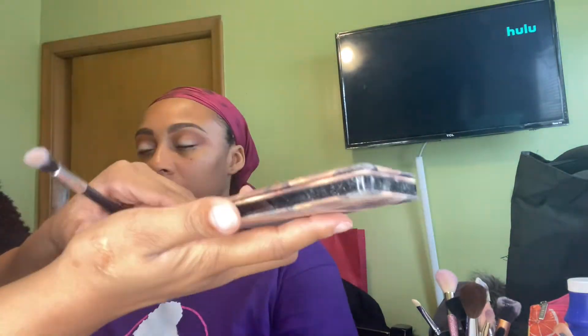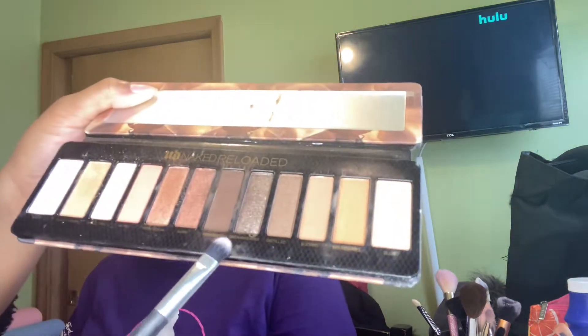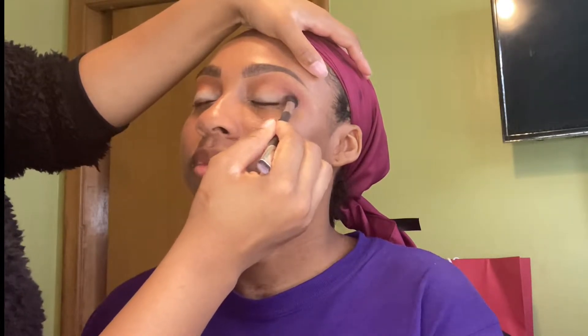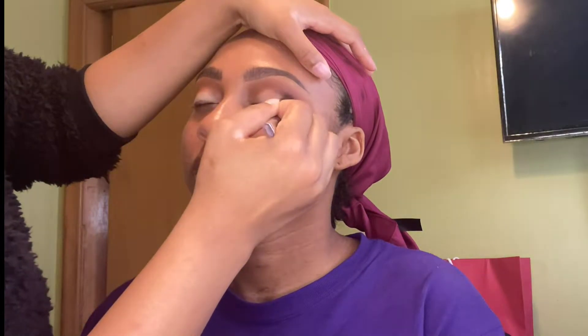I'm using my Urban Decay Naked Reloaded Palette. I haven't used this palette in a while but I really like it — I usually keep it in my makeup case from when I was doing makeup, that's probably why I haven't used it in a while. The shade I am using is called End Game.